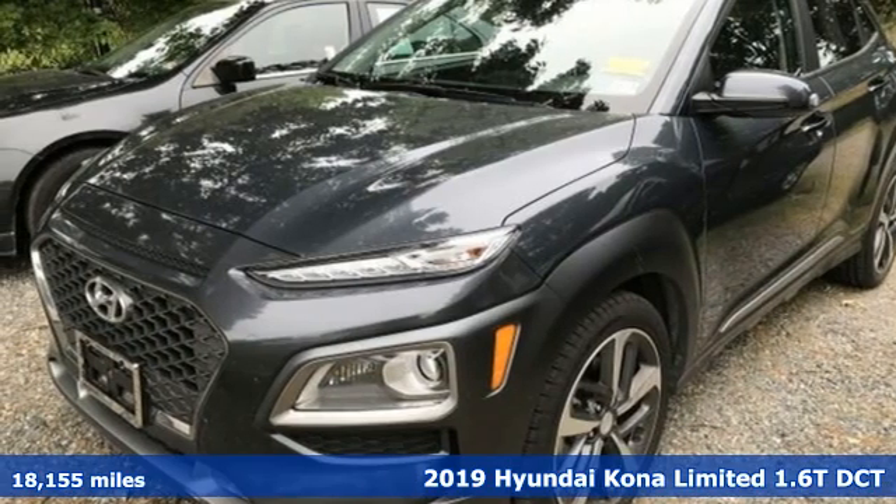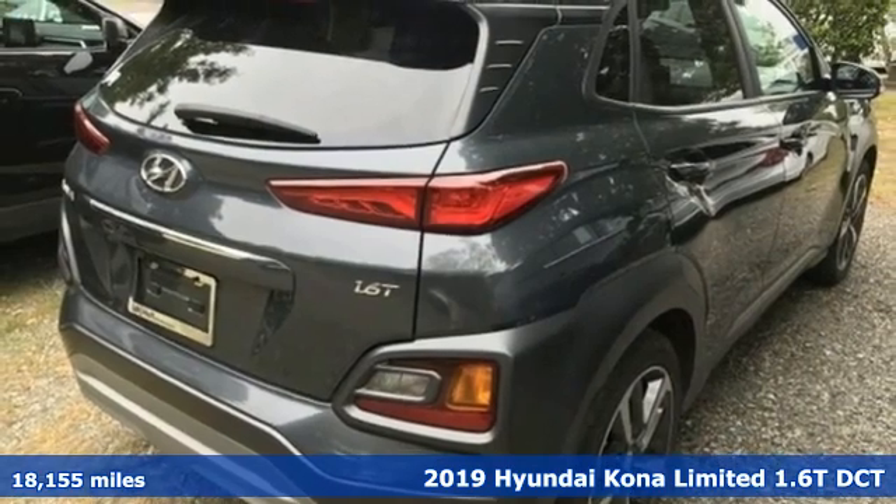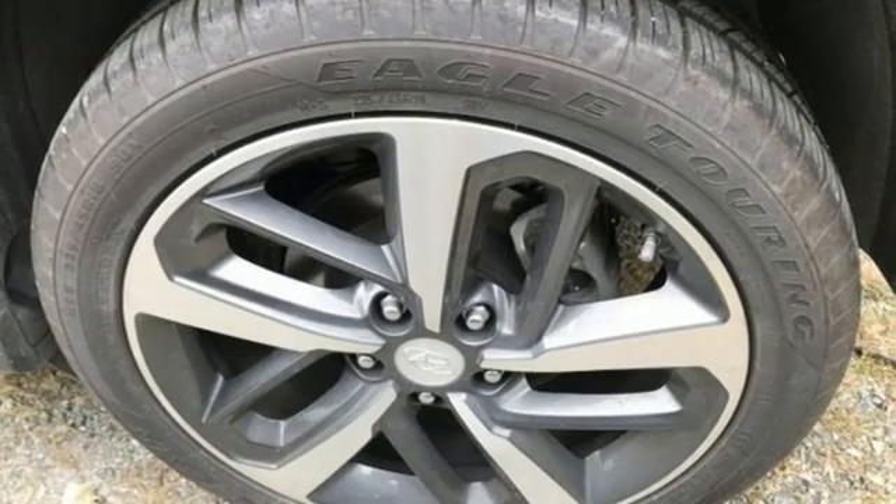Here's a 2019 Hyundai Kona. Hyundai's attention to detail means a better driving experience for you. It boasts an impressive list of features like these.